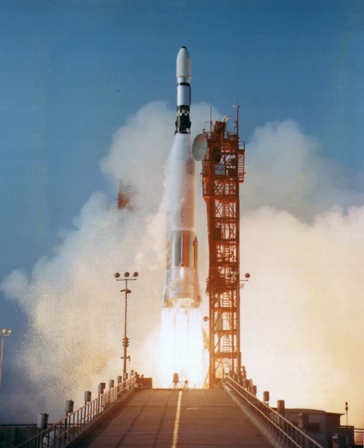Vela consisted of two sets of Air Force satellites flown in 1964-65 to monitor Soviet compliance with the Nuclear Test Ban Treaty on Atlas-Agena Ds. Snapshot was a one-off Air Force test of a nuclear satellite flown in 1965 on an Atlas-Agena D.